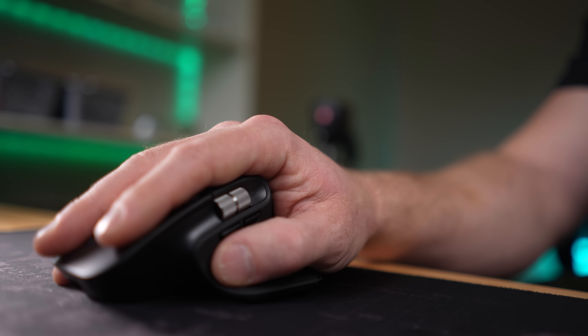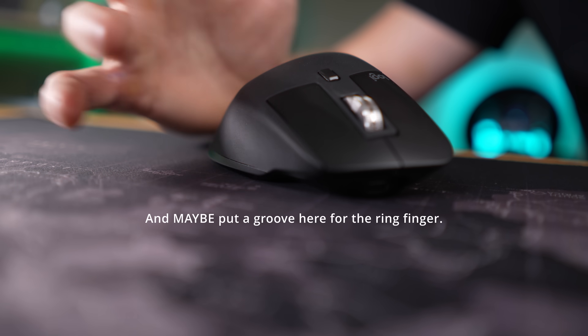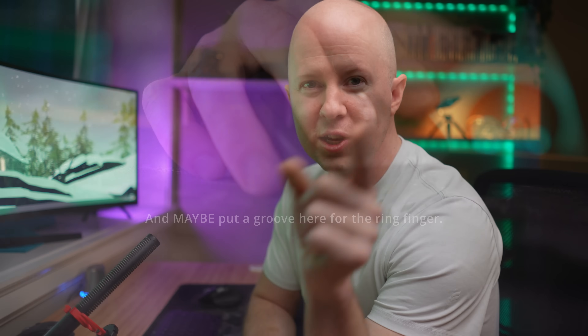Now I said it wasn't perfect. If I could have my cake, I would change the hand placement ever so minimally. But that's it — that's the only bad thing. So, should you buy the MX Master 3S mouse? Without hesitation, I'm going to say yes. If you spend any time at all on a computer, especially lots of time, then you should buy this mouse.